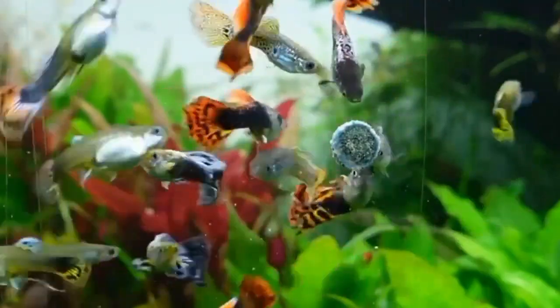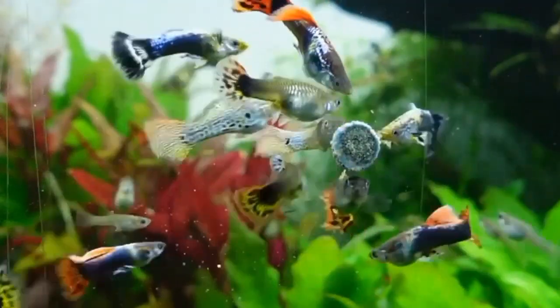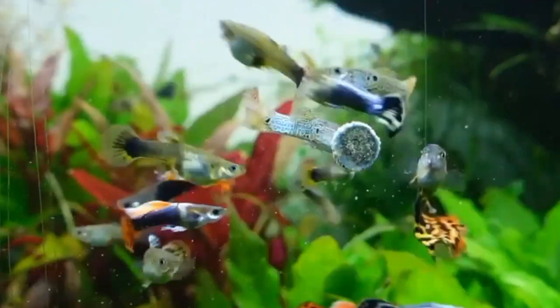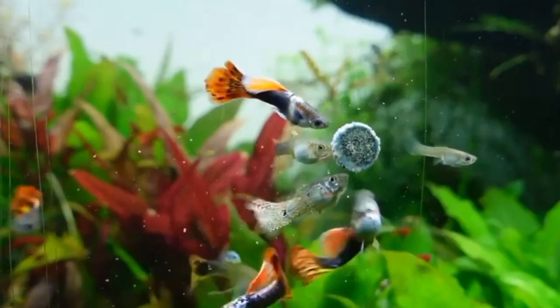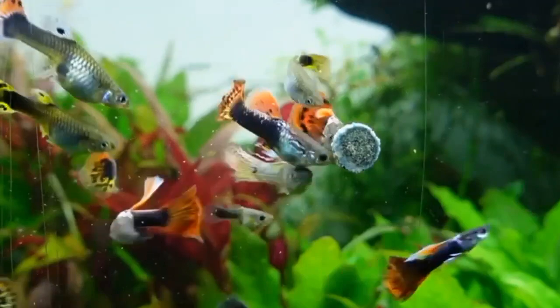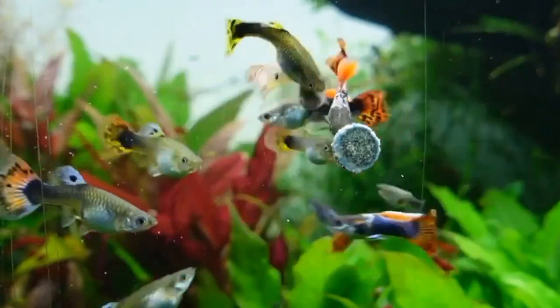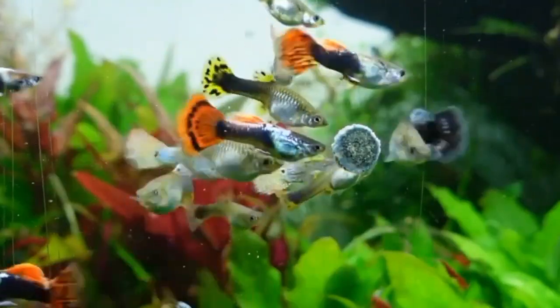The size of the tank is important because it affects the overall well-being of the fish. In a larger tank, guppies have more space to swim and explore, which helps to reduce stress and aggression among them. Additionally, a larger tank provides more stable water parameters, making it easier to maintain water quality.